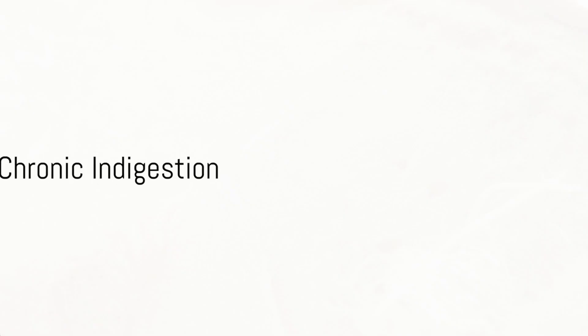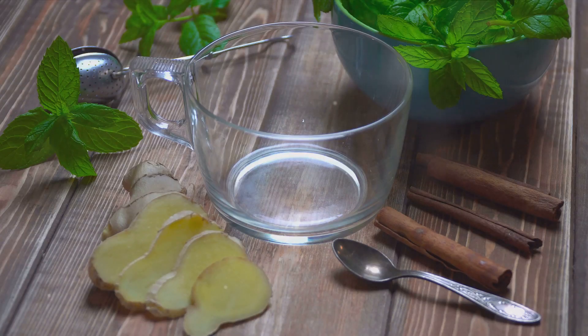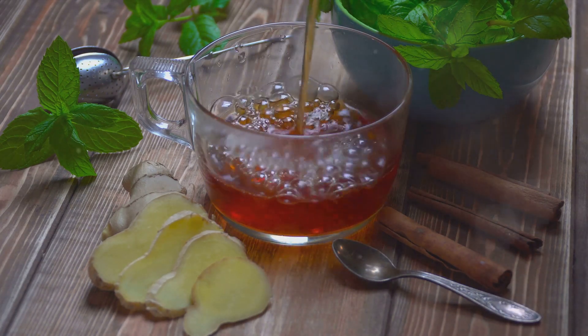Fifth on our list is ginger's ability to help treat chronic indigestion. Discomfort and pain from chronic indigestion are a common problem. Ginger appears to speed up emptying of the stomach, which can be beneficial for people with indigestion and related stomach discomfort.